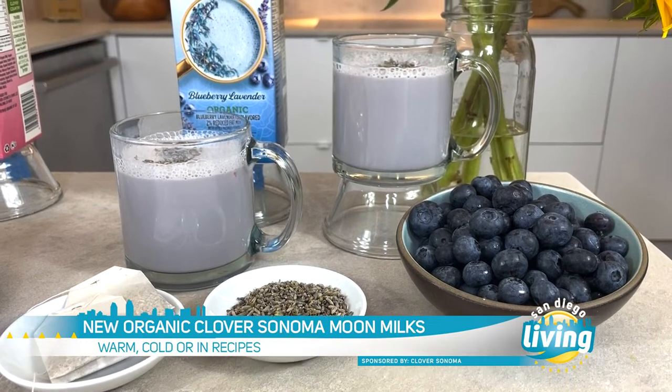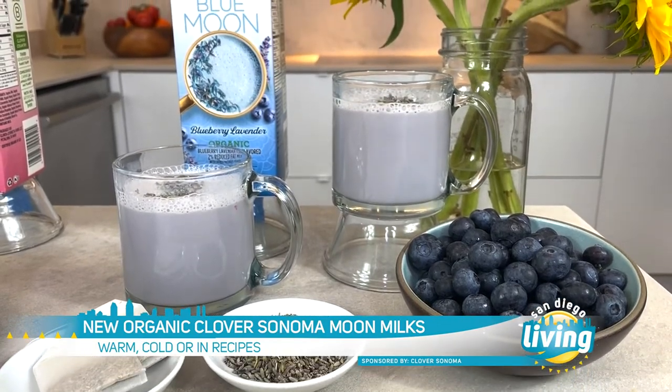Now that's a grab-and-go snack without all the guilt. What about a relaxing bedtime treat? You've probably heard that milk is good before bed, but did you know why? Milk has magnesium and tryptophan — two things that help the body relax. So it's a great idea to heat these up. Plus they've got those botanicals, and the blue moon has lavender, which is also going to help the body relax.